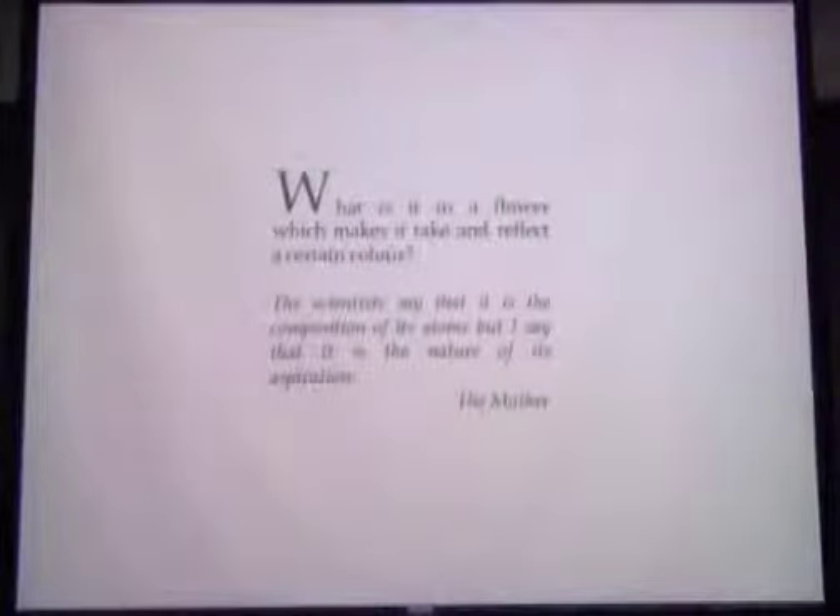It's interesting that the air conditioner is moving the screen and giving us almost a sense of a film.